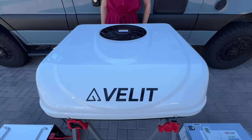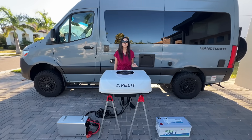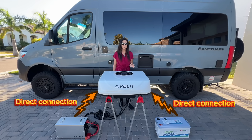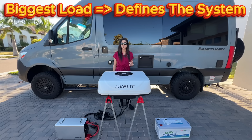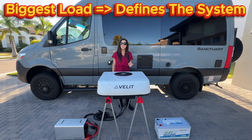This rooftop RV air conditioner is running on DC power, and I don't have it connected to an RV. I wanted to know: can you run a DC rooftop AC directly from a power station or directly from a lithium battery? This matters because the air conditioner is the largest continuous power load in an RV.